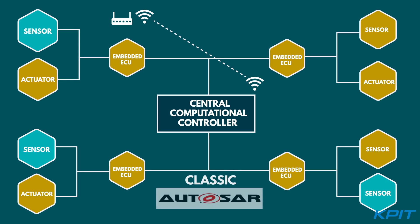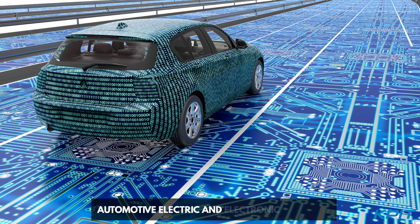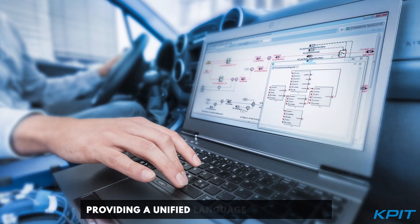Classic AutoSAR brought in software standardization. It brought the ability to manage automotive, electric, and electronic systems through increased reuse and simplified collaboration by providing a unified language and methodology.